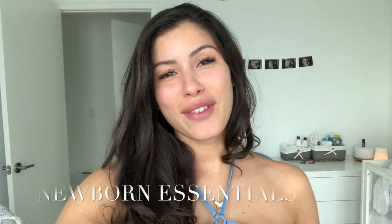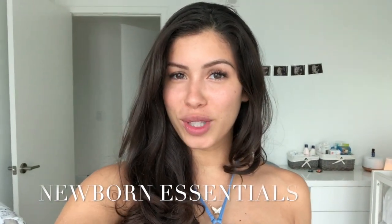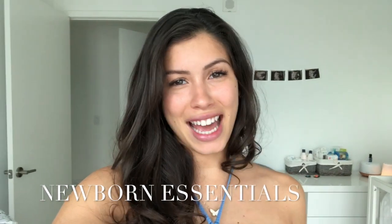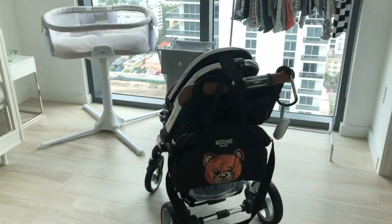Hi guys! I hope you are having a fantastic week. I made a video of all of the baby items that I got, and hopefully they help you choose as well, because I know at the beginning I was so hefty on what to get and I really believe I got some of the best products out there. I did tons of research so I hope you enjoy. This is a preview of what the baby's room is looking like these days.